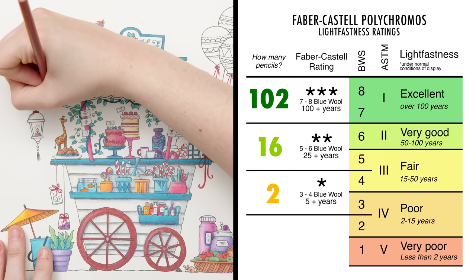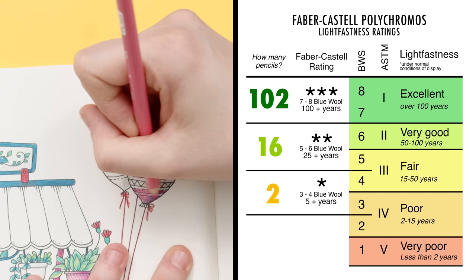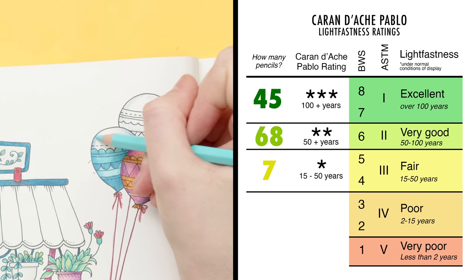102 out of 120 Polychromos colors have the highest three-star rating, which ranks 7 to 8 on the blue wool scale. From the remaining pencils, 16 have a very good fade resistance of 25 years, and just 2 have a lower rating and probably aren't the best for commissioned art. The Caran d'Ache Pablo also use a three-star system, but for these pencils three stars means 100 plus years, two stars means 50 plus years, and one star means 15 to 50 years. So even though they seem rated lower, they're not too different to the Polychromos — though I'd avoid the one-star colors if you want lightfast colors only.